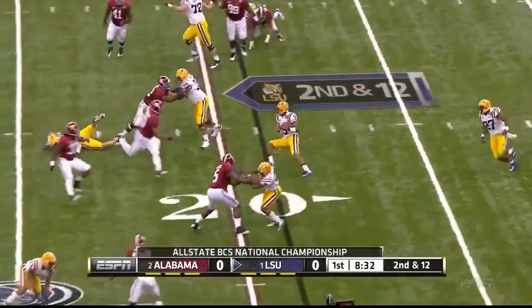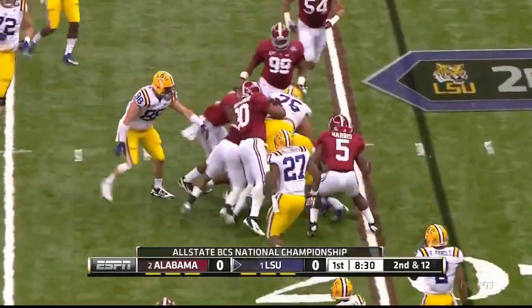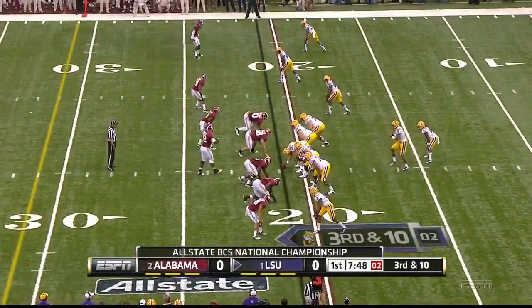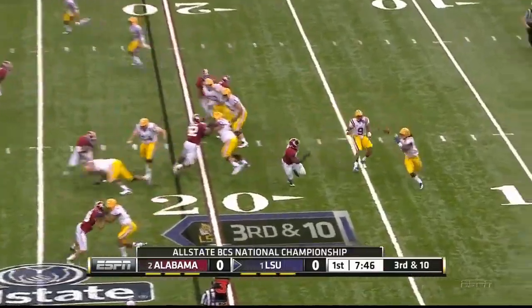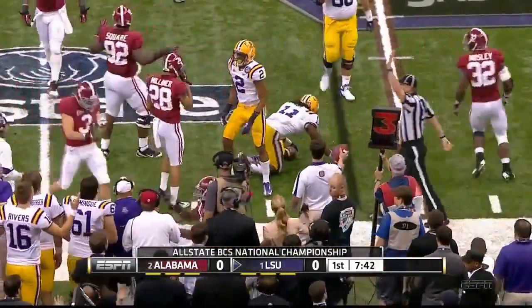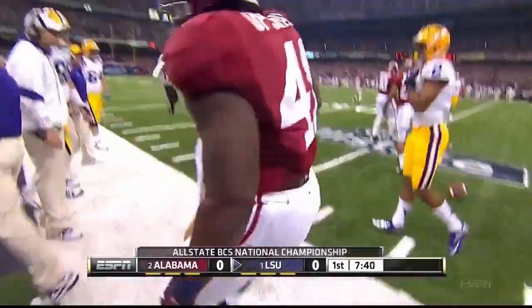There is that option look that we were expecting, and Jefferson a little bit sloppy. This is well short of the first down. Upshaw with the tackle.